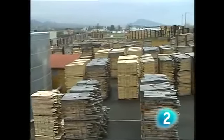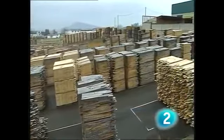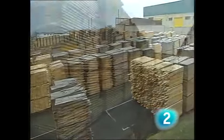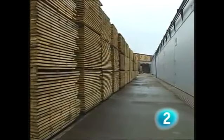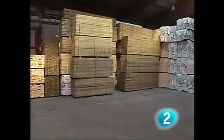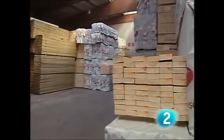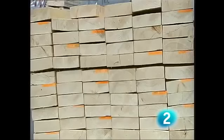El viaje de la madera hacia su transformación se inicia en el almacén de madera aserrada. Aquí se almacenan maderas de abeto rojo, pino oregón, abeto y pino silvestre, no haciéndose uso habitualmente de madera de frondosas.